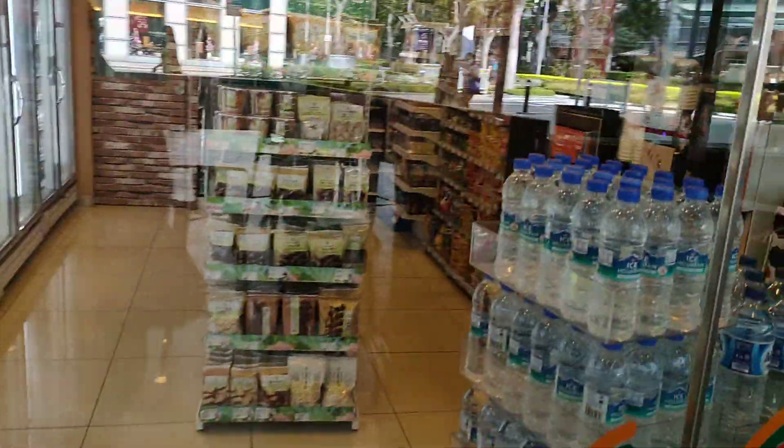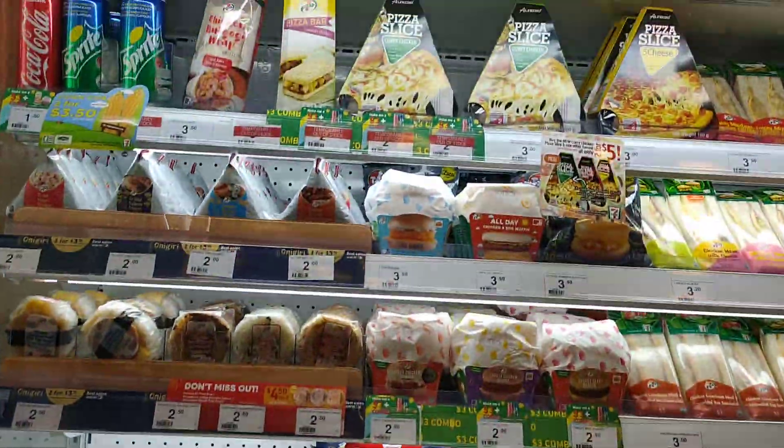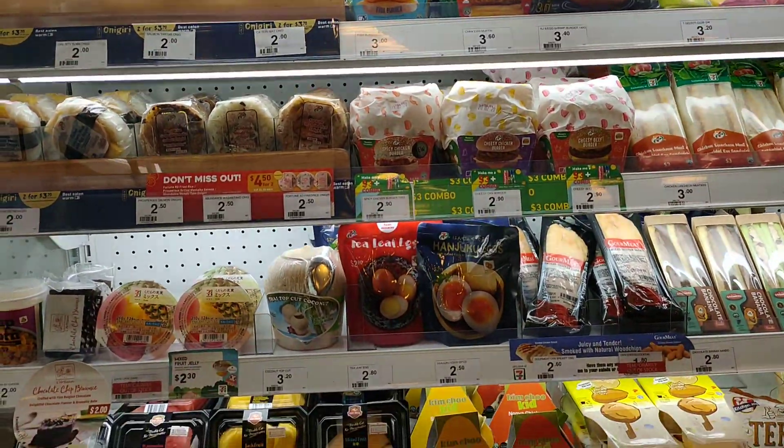I thought let's take a look at the 7-Eleven in Singapore. There are quite a lot of interesting things which we seldom see in our Malaysia one.